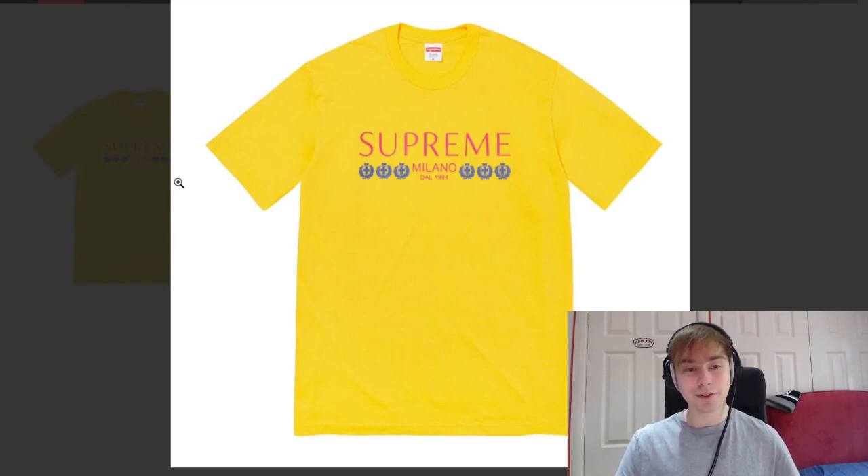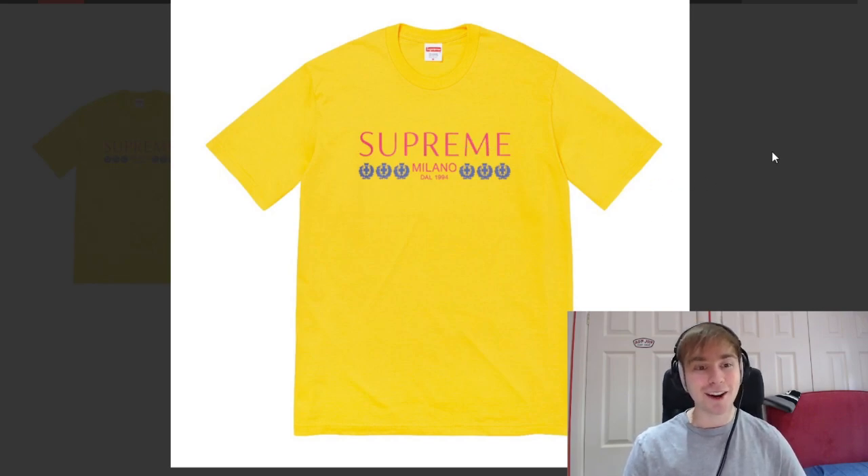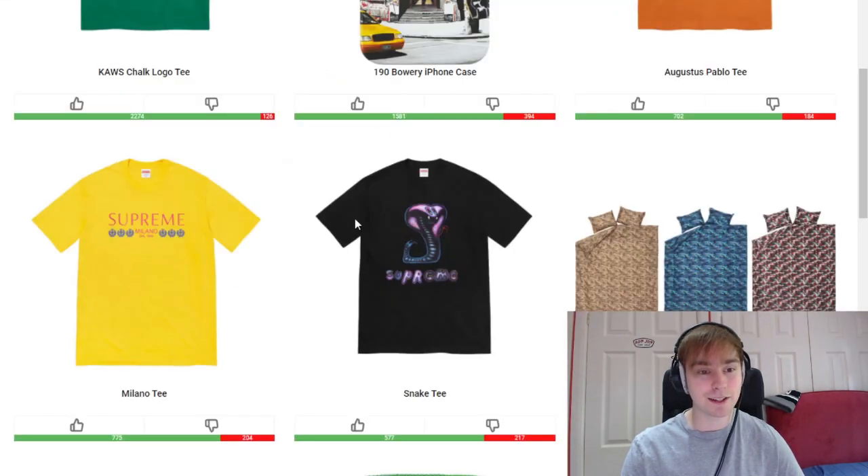Following that we've got the Milano Tee. I see a lot of pieces like this — in colorways like black or more obscure greens — going up in price and selling purely because of the font, the layout, and just how clean it is. I don't know what it is about them, but in general tees with this sort of layout or smaller font combined with larger font just tend to do well. That's why it's a bit higher up on the list.